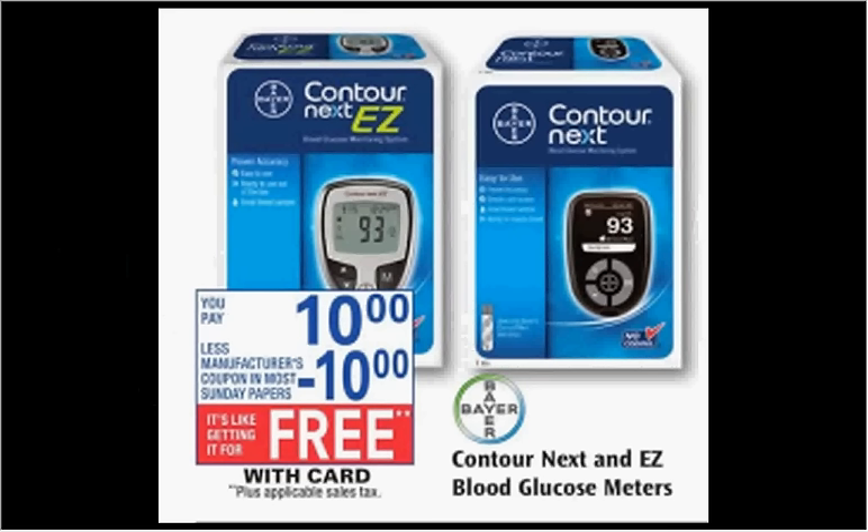The Easy Blood Glucose Meters are on sale for $10. There's a $10 off coupon in today's Red Plum, making it free.